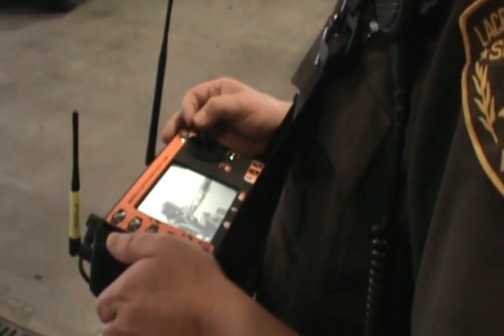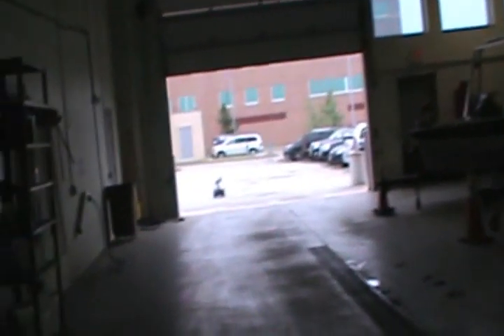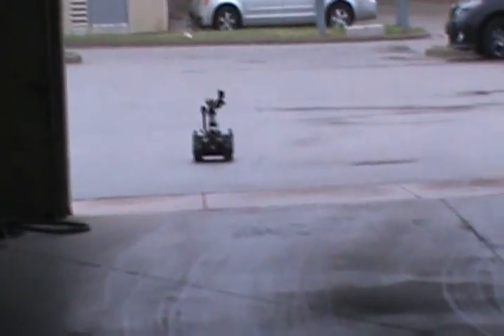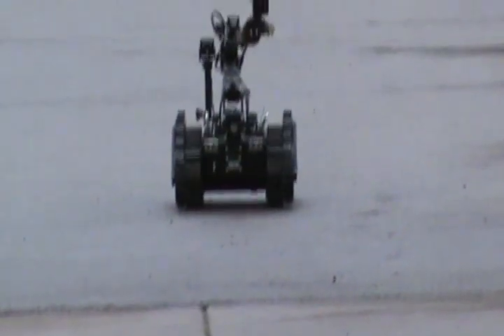We're outside around the corner here already, coming back in. There are multiple cameras — there are different drive cameras for forward or reverse. There's a claw camera right up there for grabbing. You can open up lever doors, turn knob doors, any of those things.